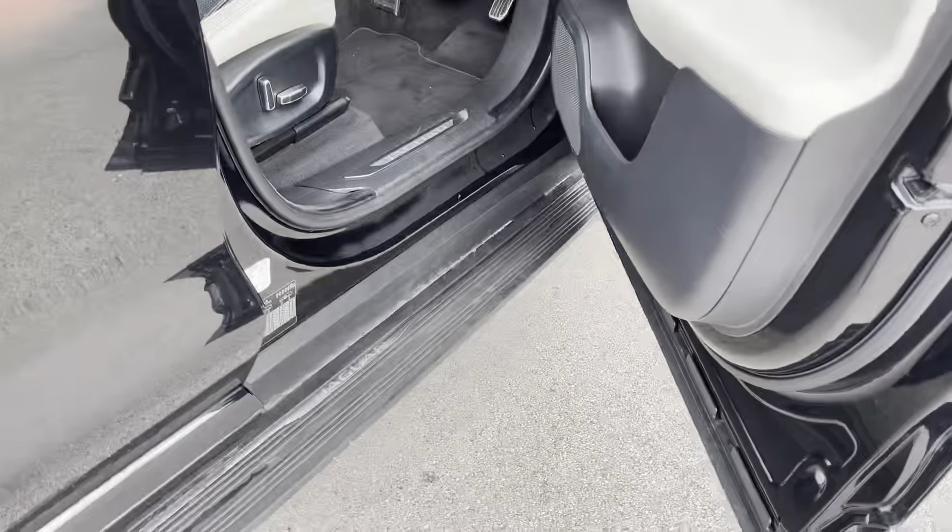This Jaguar also features the electric automatic side step as well as keyless entry, adding to the convenience of every drive.